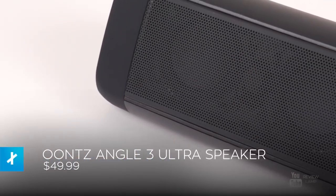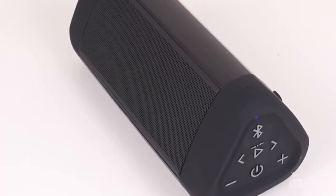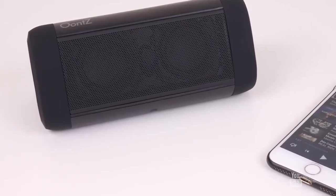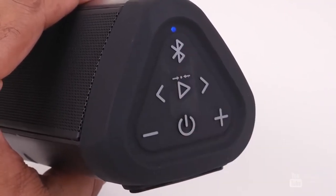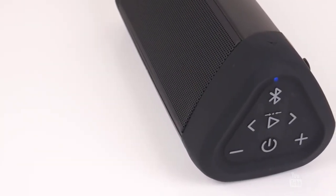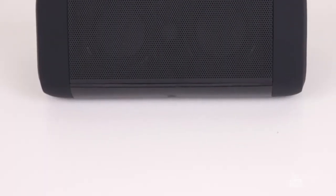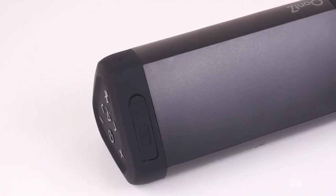Looking to jam out while you're on the move? The Oontz Angle 3 has the power and portability to make that happen. This slick, triangular boombox boasts a beastly 20-hour battery life, water resistance, and a built-in mic for hands-free calls. If you like it enough to get two, you'll be delighted to use them together by utilizing the dual stereo functionality, enabling you to play music through both simultaneously up to 100 feet away.